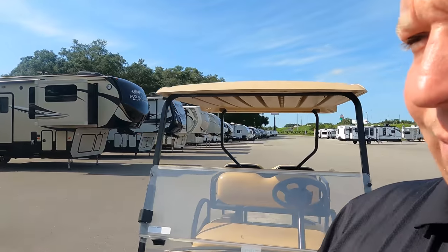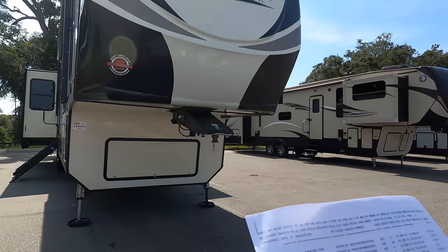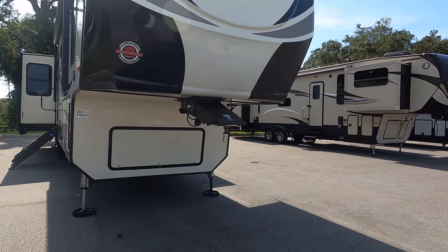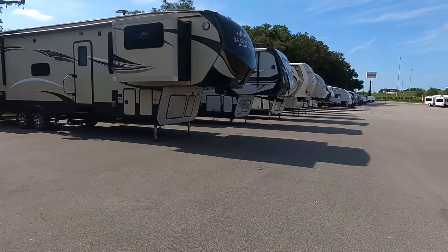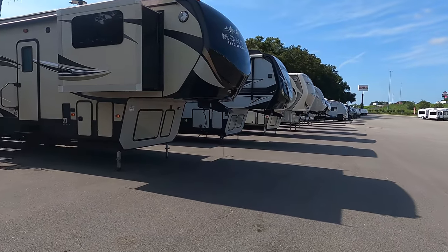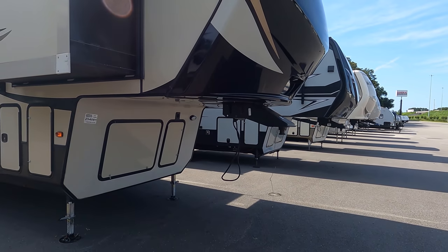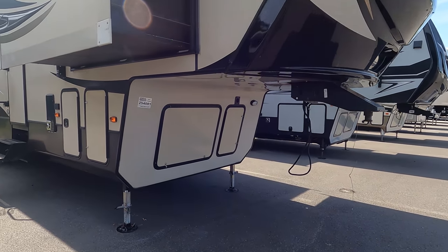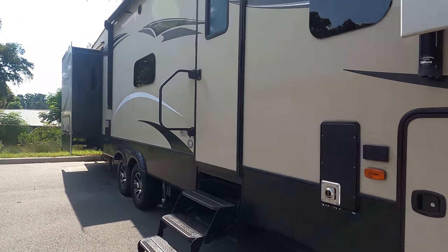So I have a list of everything used that we have and we're just going to take a look at it, kind of freestyle. The first one — we're going to start with the fifth wheels. This is a Big Horn but it's sold. This Montana High Country, the FL375, this one is available — it's a 2018 Montana High Country.